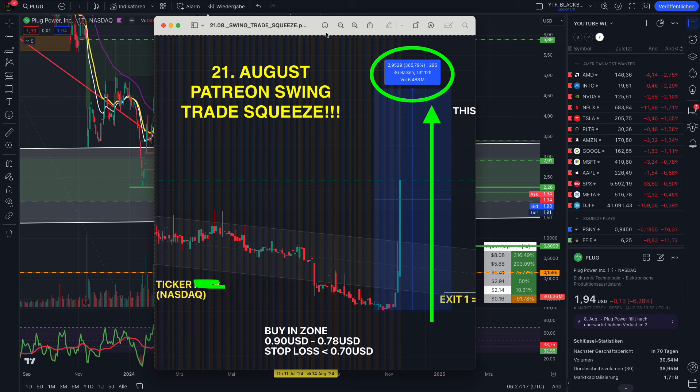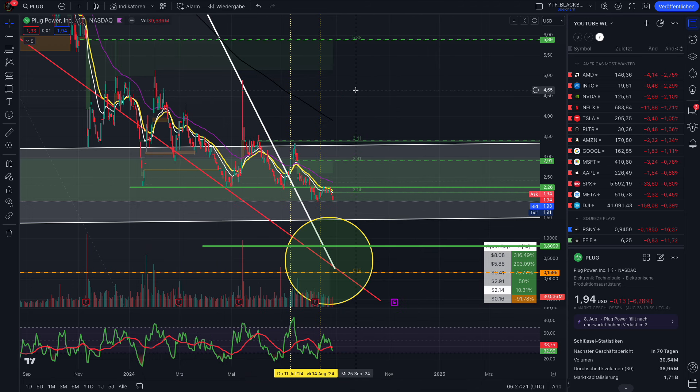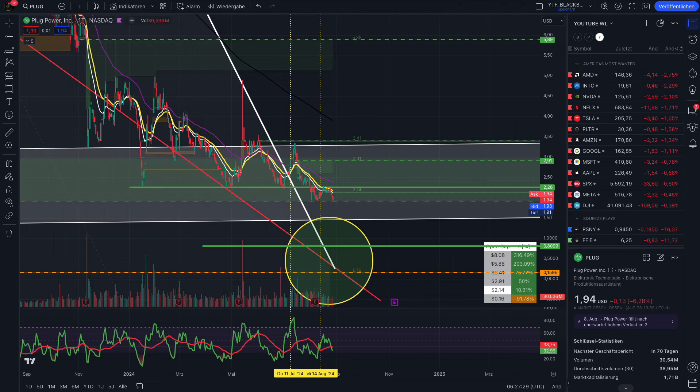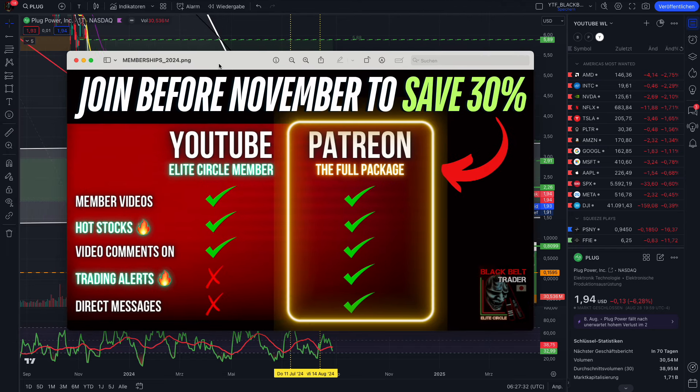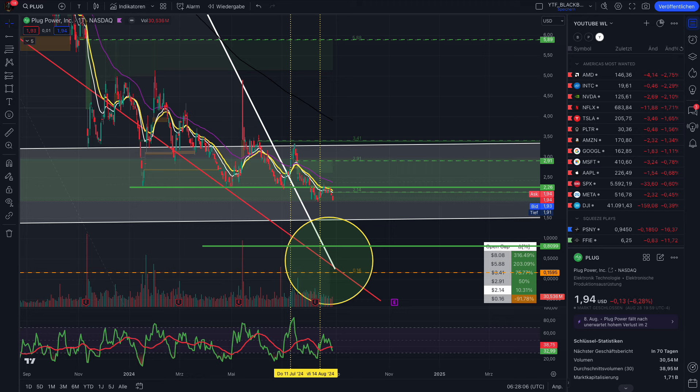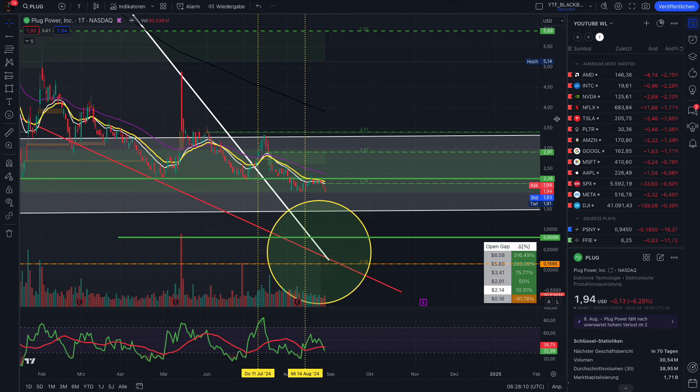I really focus on short squeeze stocks. The main purpose is to educate you in trading, but if you want to see this content — including my hot stocks which I upload every Sunday — you can join our trading community. We have more than 1,000 members. It doesn't matter if you're a beginner or advanced trader. We have the Elite Circle membership on YouTube for access to member and hot stock videos, and for swing trade alerts I post only on Patreon, you should join the full package membership. Links are in the video description.